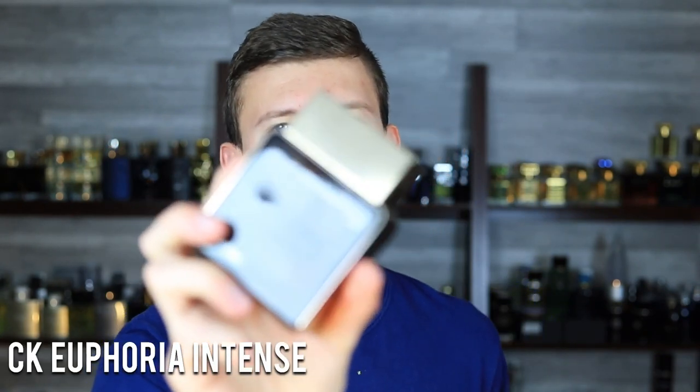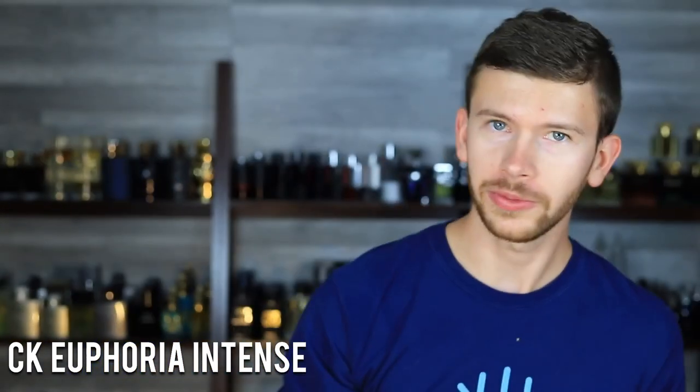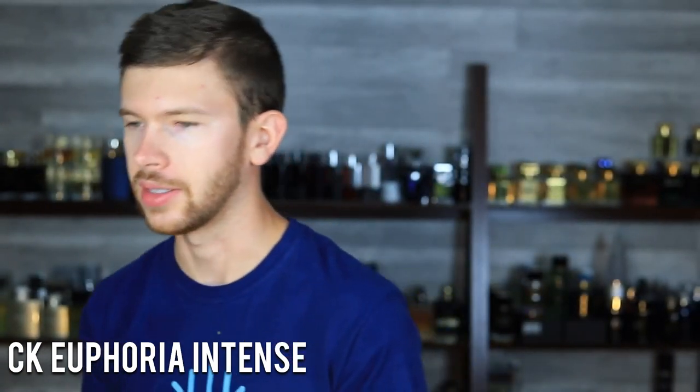Another hidden gem that doesn't get a whole lot of love because it's from a brand that isn't super widely respected in the community — it's Calvin Klein Euphoria Intense. This has oud, amber, ginger, and pepper. Another oud fragrance from a more affordable brand. It's designer oud — it does not get easier than this. If you are afraid of oud, this is where you need to start. It's not going to give you the representation of an all-natural oud or a super strong oud, but when you're starting out, that's not what you want. It gives you the idea of the texture and how it comes across in small doses.